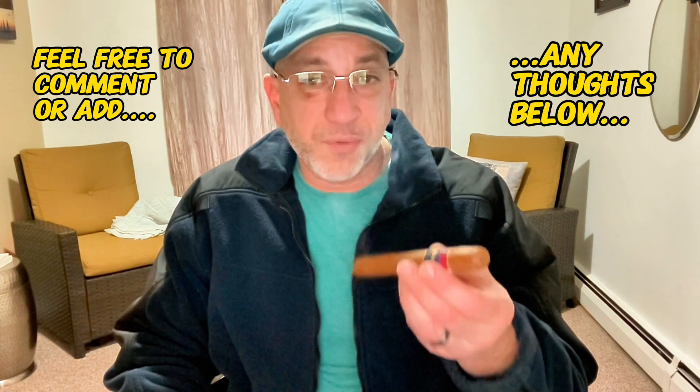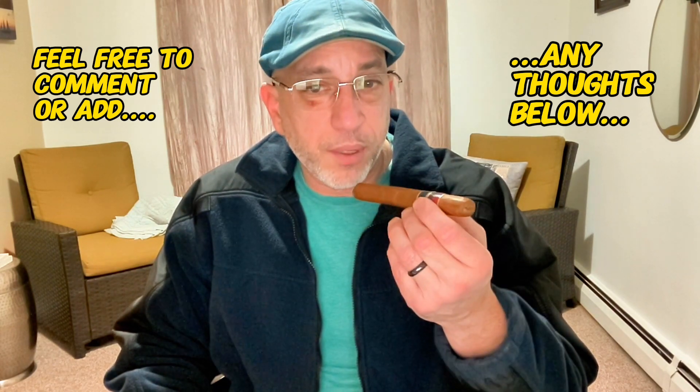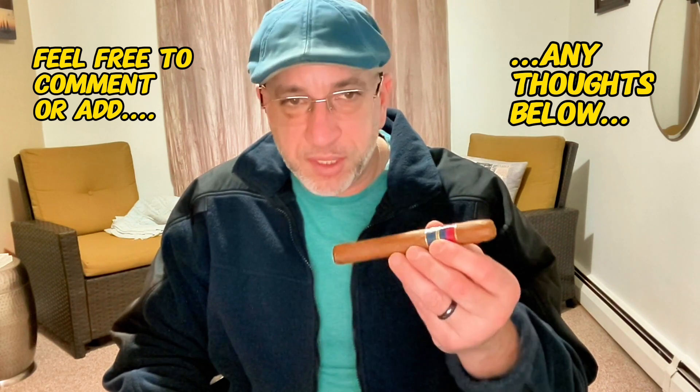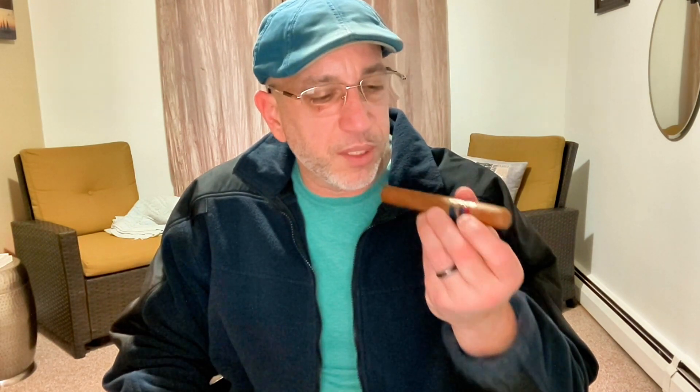Now, like I said, this cigar I think has been out for a while — maybe as far back as 2015 — but I've never smoked it and I don't see it very much in my local cigar shop. So when I saw this, I picked it up. I probably got it for around 17 dollars if I remember right.